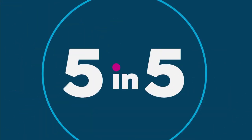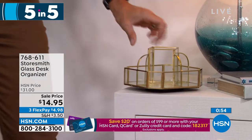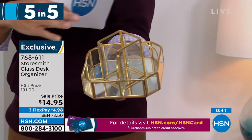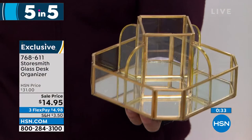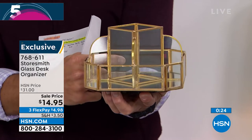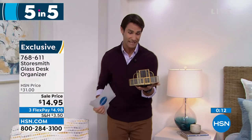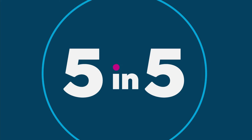Item two: look at this little organizer — beautiful gold metal lining, mirror finish on the bottom, glass panes. Imagine this on your bedside table, your desk, or in the bathroom — nail polishes, lotions, oils — and it rotates around perfectly. A really beautiful look, fourteen ninety-five today. Three flexible payments of four dollars ninety-eight cents. Decorative organizing, busting clutter. The mirror finish on the bottom is a really nice touch. Fewer than a thousand of these left — maybe your bedside table or bathroom.